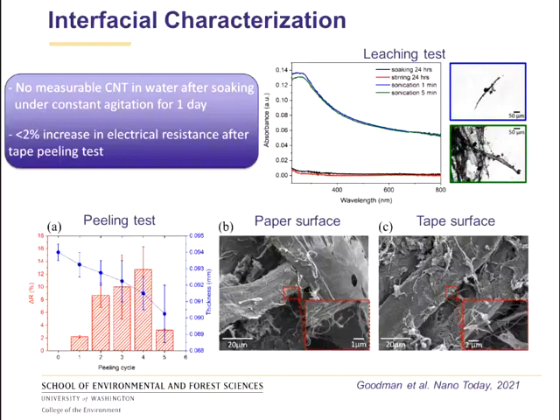In a peeling test, a tape peeled off the surface of the nanotube paper showed only a negligible change in electrical resistance after the first peeling cycle, increasing by less than 2%. Looking closely at the tape, we are not just peeling the nanotubes — we are actually peeling pulp fibers with carbon nanotubes well attached to their surface. This is another demonstration of the very strong interfacial properties in this material.